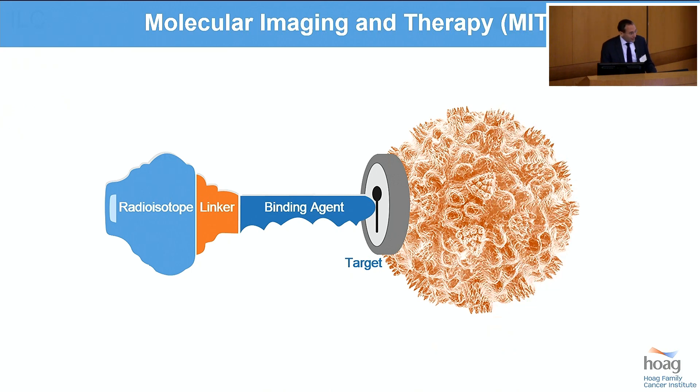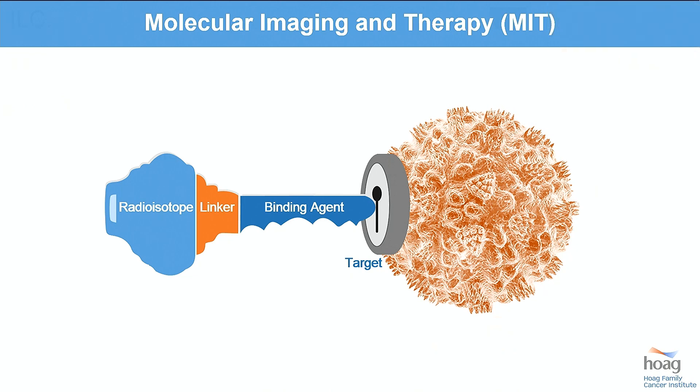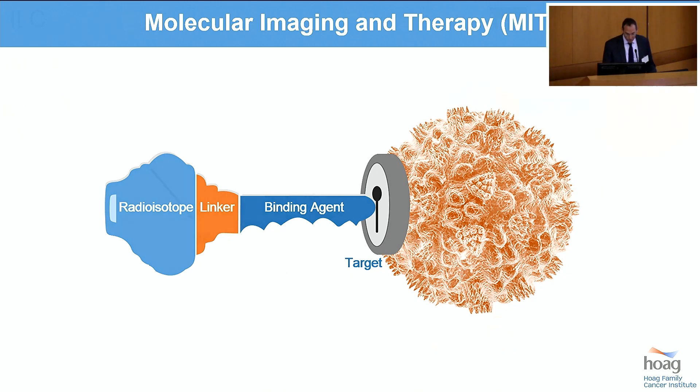So enter molecular imaging and therapy — a field which targets individual molecules as opposed to FDG, which is following metabolism. You have a target cell, a target being expressed on or within that cell, a binding agent that hits that target like a key fitting into a lock, and then that binding agent is linked to a radioisotope. If this is a low-energy-emitting radioisotope like fluorine-18, you have developed a PET radiotracer for imaging. If this is a high-energy radioisotope like lutetium-177, which emits beta particles, this is a therapy agent which can impart enough radiation to kill tumor cells.